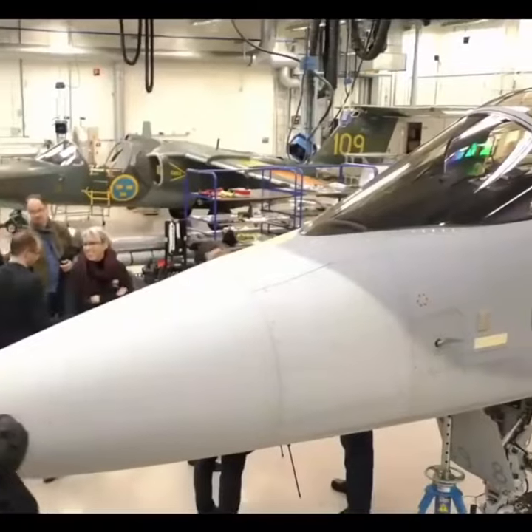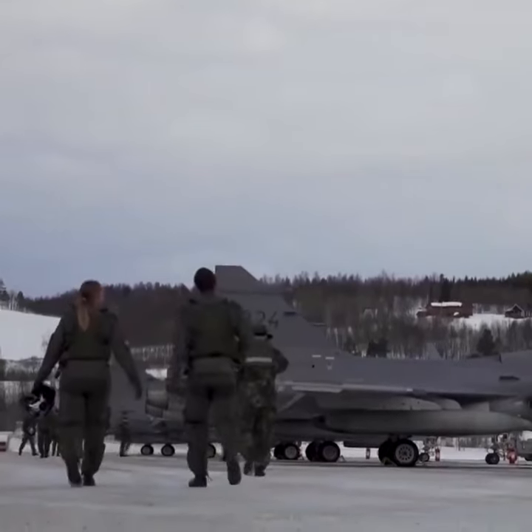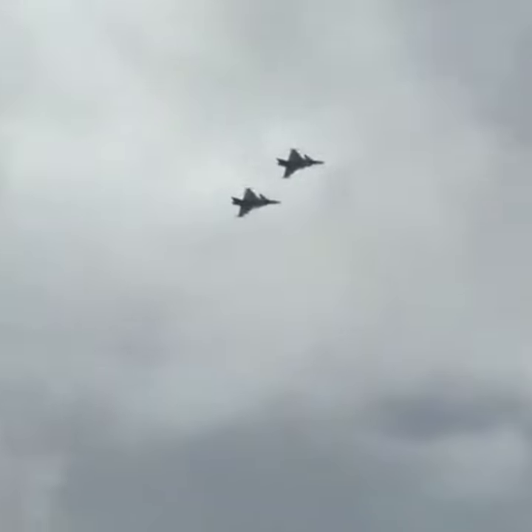Sweden has developed some of the very best jet aircraft over the years for military use. In the latter years of the 20th century, Saab came out with the JAS-39 Gripen. This is a brief history of Sweden's latest multi-role aircraft.